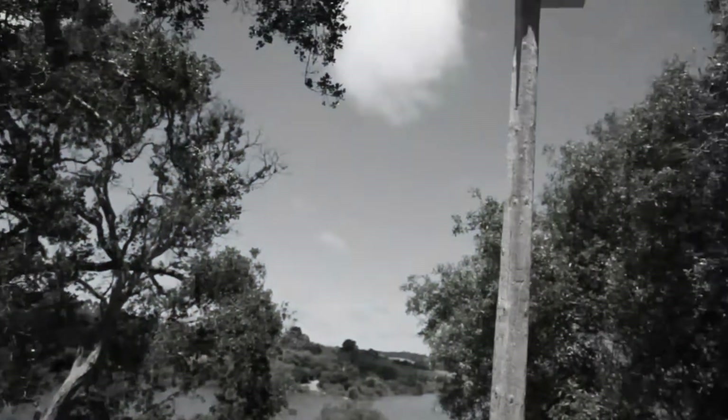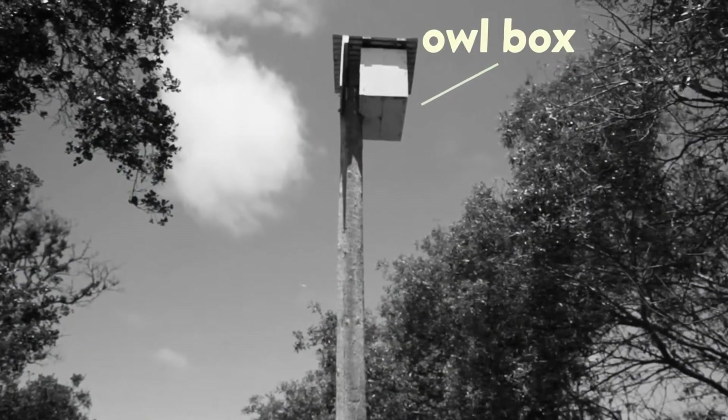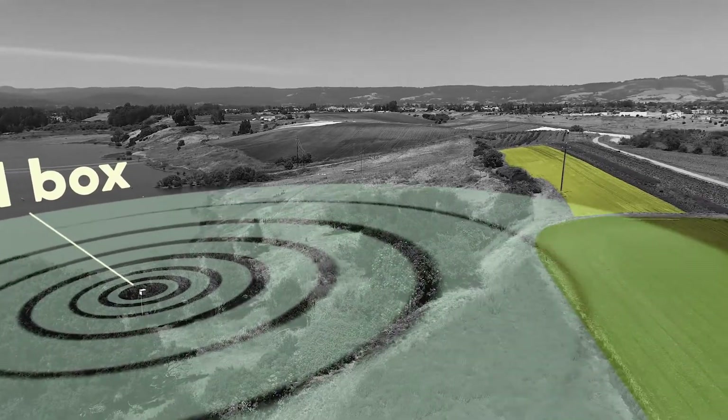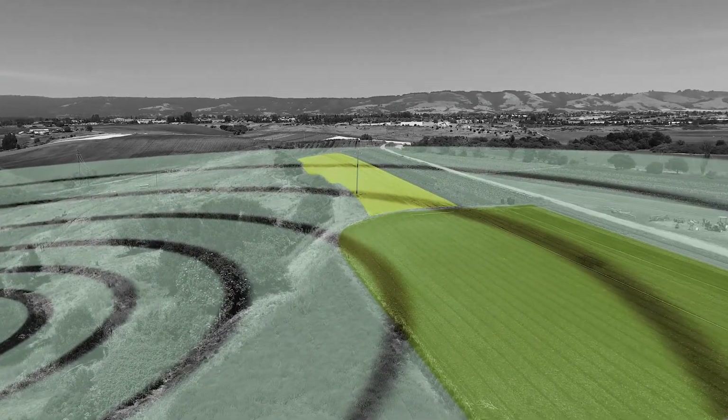Farmers also use perch poles, bird, and bat boxes. These invite avian predators to make their homes on the farm and biologically control crop pests.